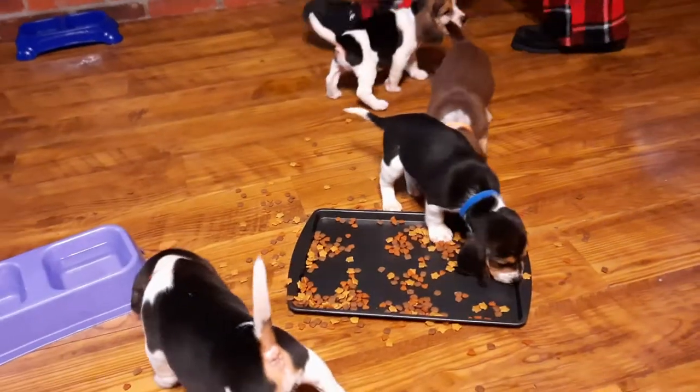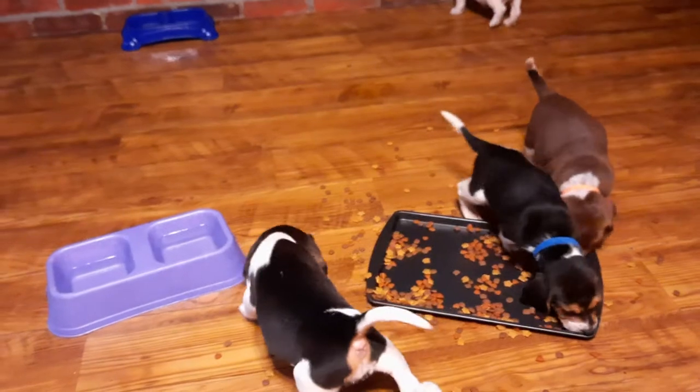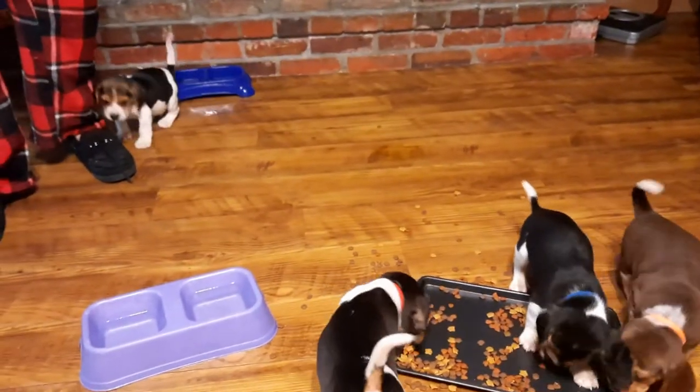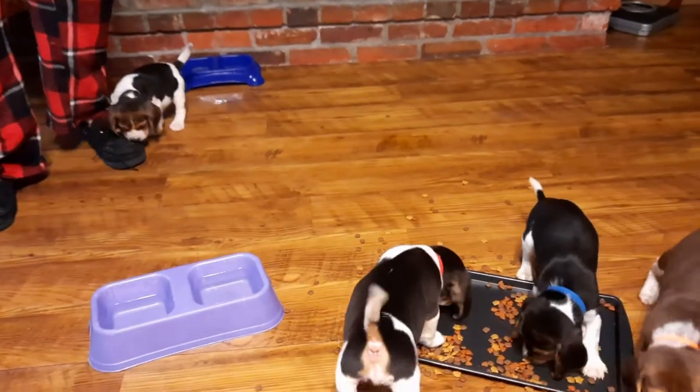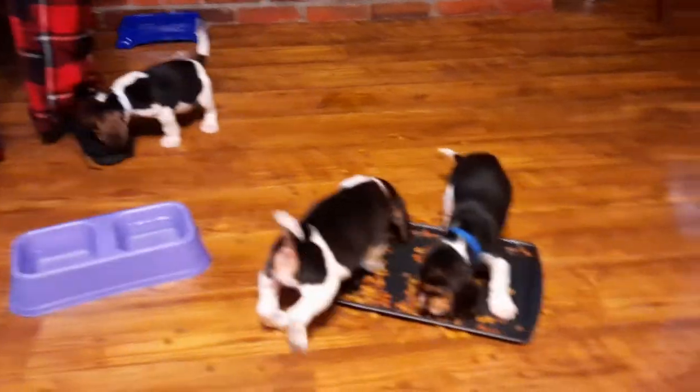The remaining puppies are from a different litter that was born a week later, but to the same daddy — just a different mama. Those five puppies are four females and one male, so we're going to show you those now individually as well.